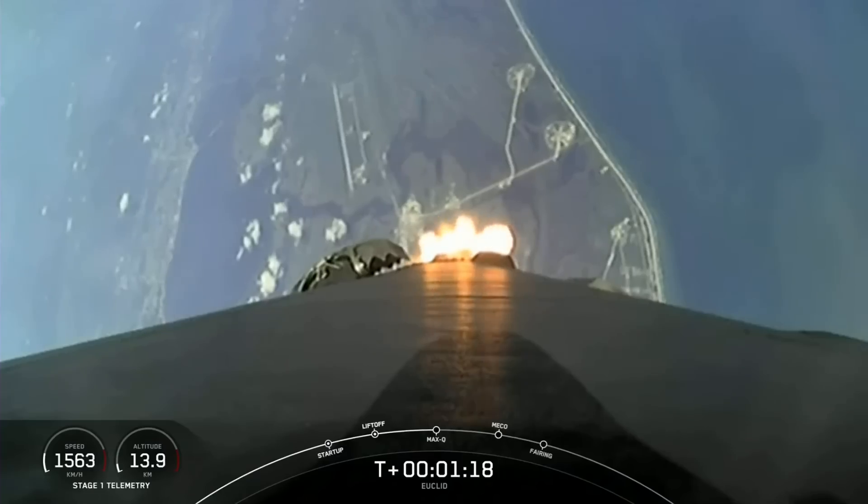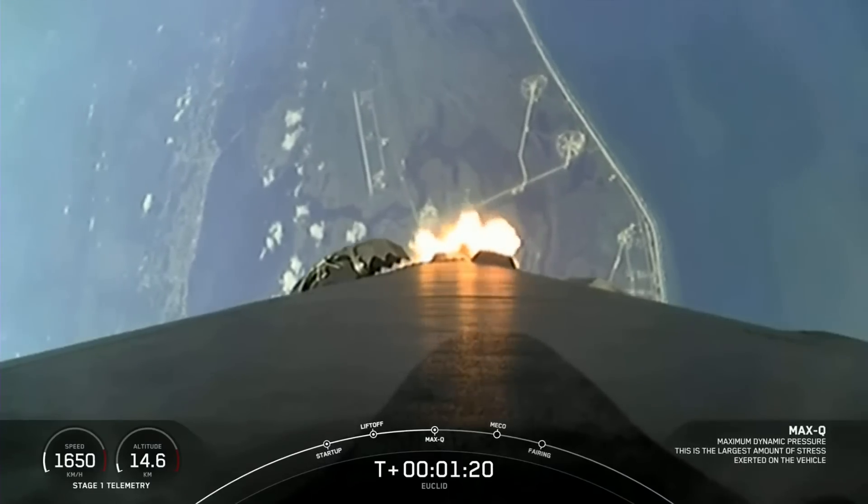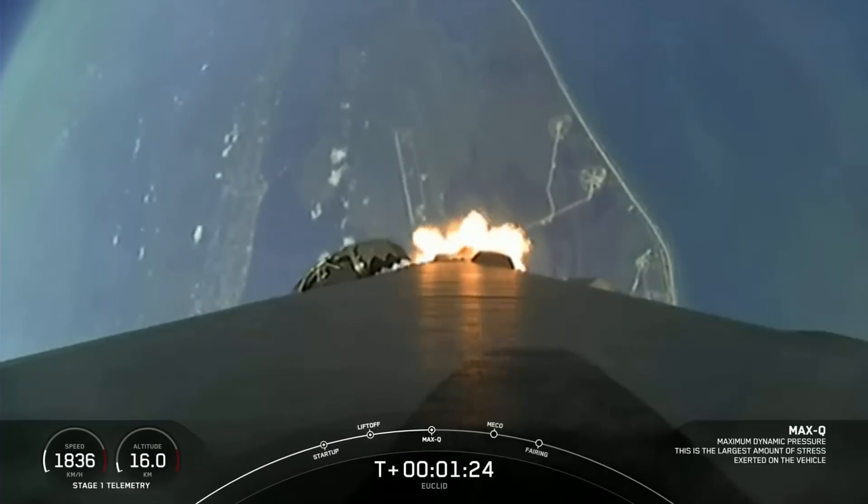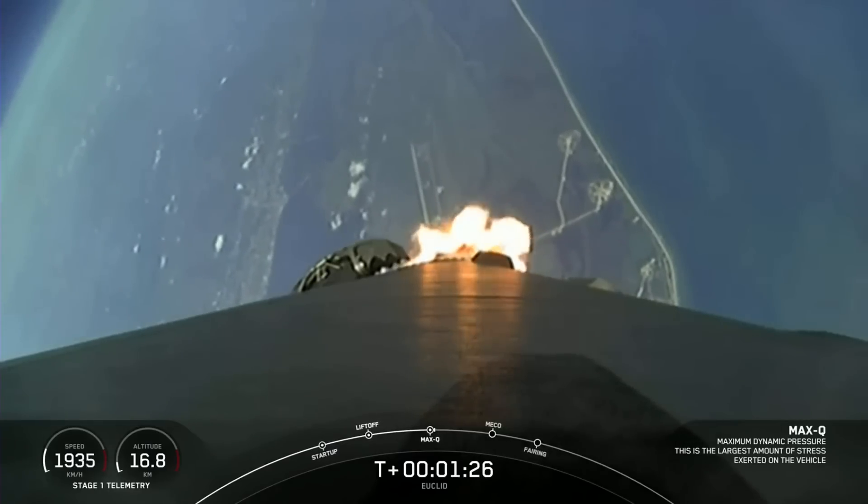Maximum dynamic pressure. And great news — we have passed through max-Q, getting some excellent views there on your screen.